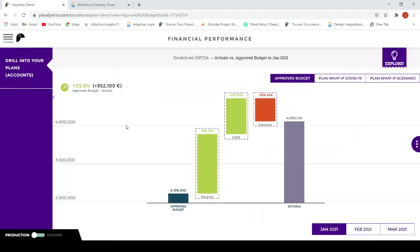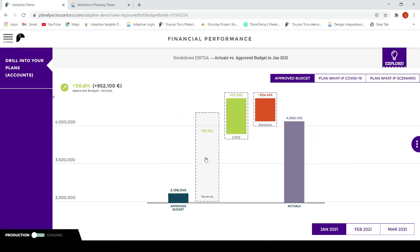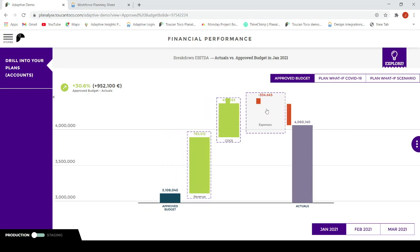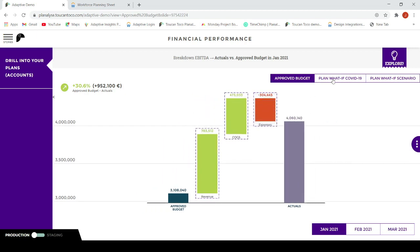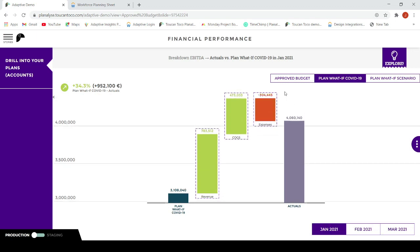Let's have a more detailed look at our EBITDA data story. When the story opens, we see a waterfall with the breakdown of our EBITDA data. We can drill on the items to see more detail. It is easy to switch between the different planned versions and periods thanks to the filter buttons in the top and bottom of the screen. See how simple it is and how fast the screen responds to your selection?